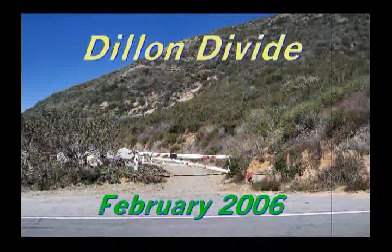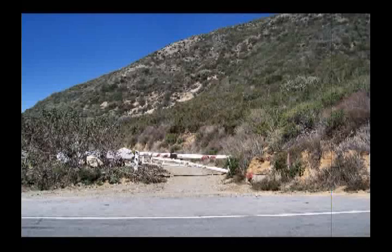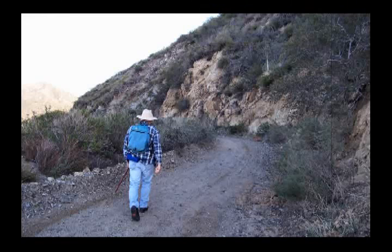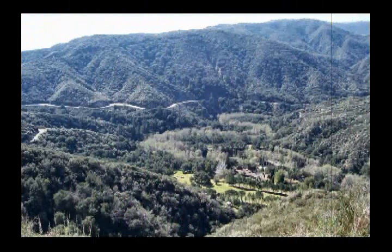This hike began at Dillon Divide, which is on Little Tujunga Canyon Road, before it begins its descent down towards the Antelope Valley. We start off on a fire road heading up into the hills. From here, we get a chance to look out at some of the San Gabriel Mountains around us, including a ranch down below with lots of green lawn.